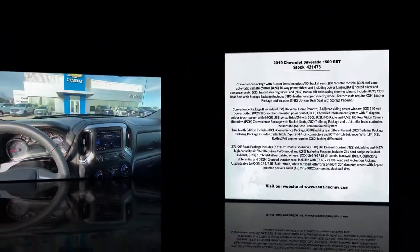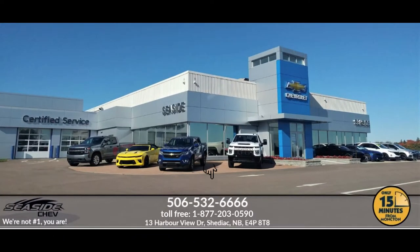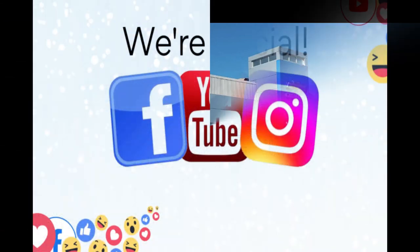If you'd like to come in and test drive this beautiful RSD, come see us at Seaside Chev. You can reach us at 506-532-6666 to confirm availability, schedule a test drive, or to speak to one of our qualified experts to answer any questions you may have. Because at Seaside Chev, we're not number one — you are.